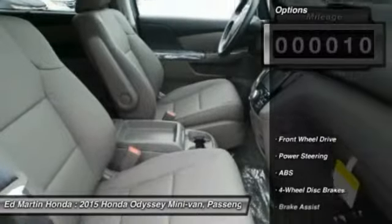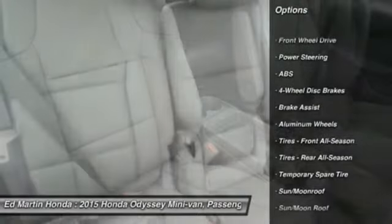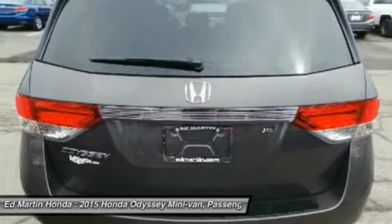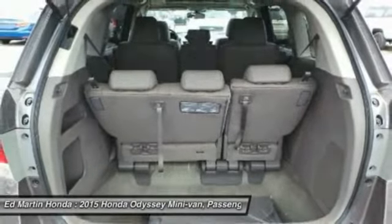Here are some of this vehicle's great options: power passenger seat, steering wheel audio controls, power lift gate, anti-lock braking system, power steering, adjustable steering wheel, four-wheel disc brakes, hard disc drive media storage, aluminum wheels, and keyless entry.